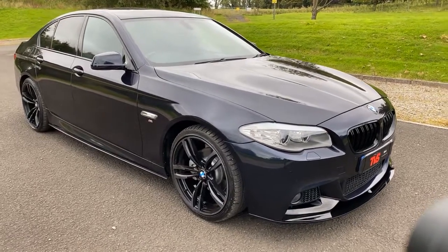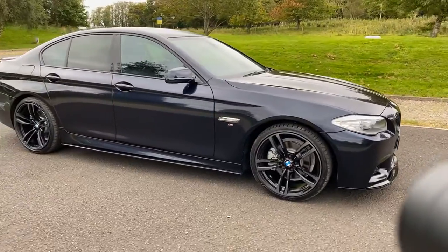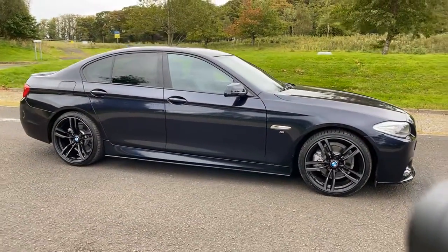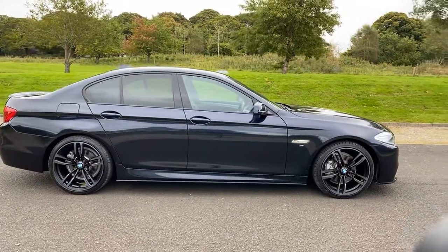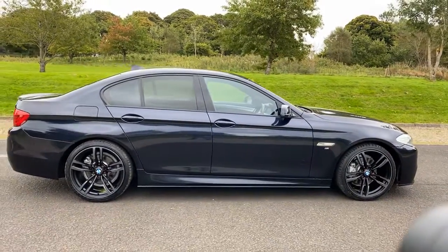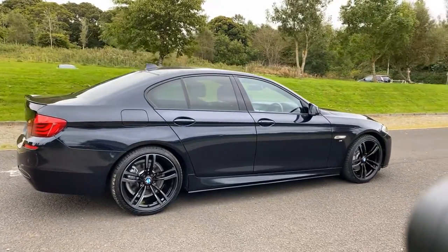Hi there, here we have the 2011 on an 11 plate BMW 520D. It's the M Sport Business Edition in carbon black, which does look a bit like it's dark blue in certain lights. It's a lovely metallic colour.